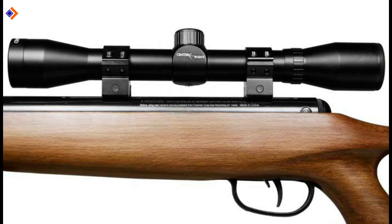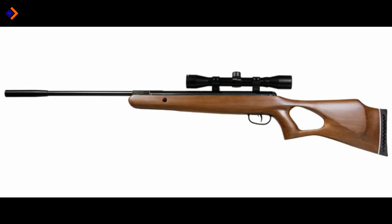There are no sights, but you get a CenterPoint 4x32 scope. Pros: it is lightweight, comes with light cocking effort, and it is easy to load. Cons: longer trigger pull. Overall, this is a great .22 pellet rifle for hunting.